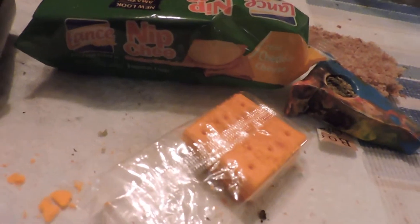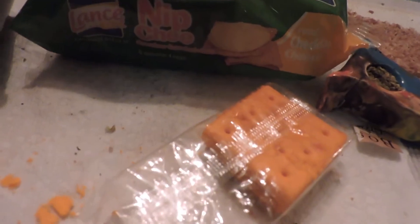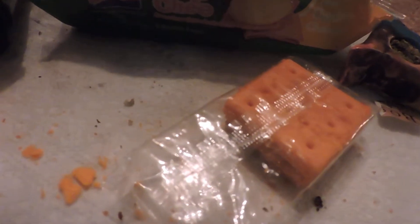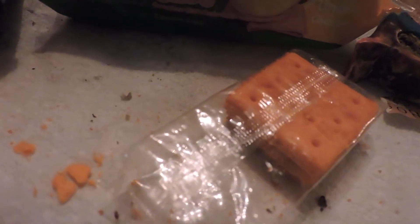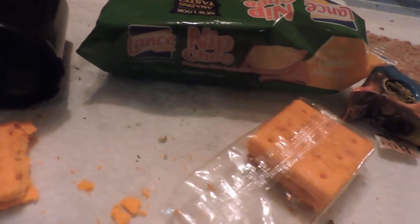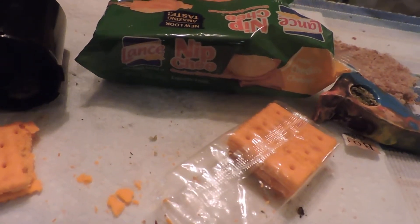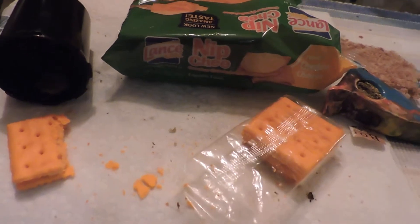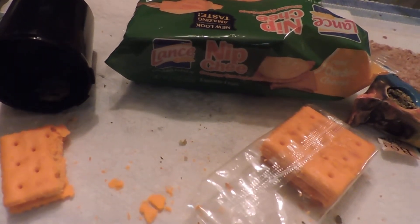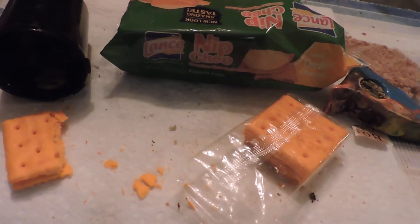A little known fact is originally they were manufactured in a small warehouse building in Chinatown on Mott Street, I believe — Chinatown, New York. And after a few years it was moved over to Hoboken in Jersey. And from there it was actually moved to a place called Sulphur, Louisiana.